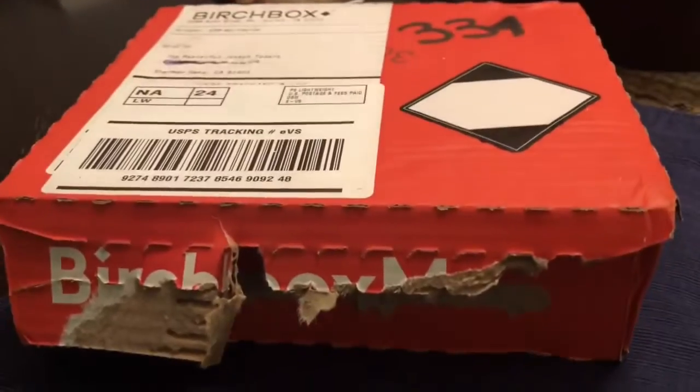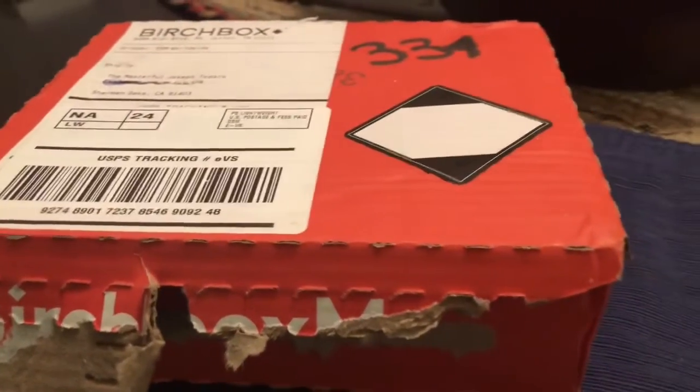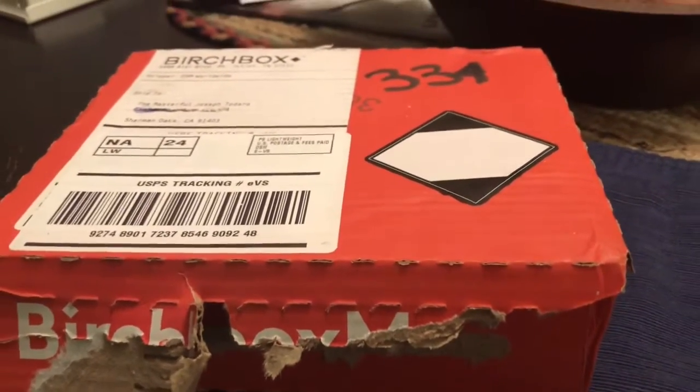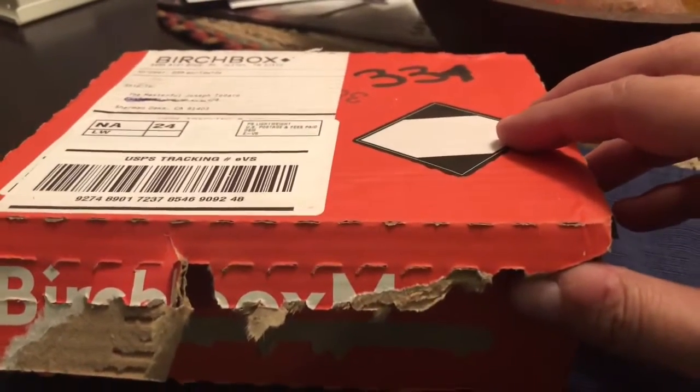You can see it was sent to the masterful Joseph Todaro — yes, the masterful. That's kind of cool. Let's open this bad boy up. I tore along the edges — they have perforated edges as you can see. I haven't opened the box yet, so we will see what is in this box live together.